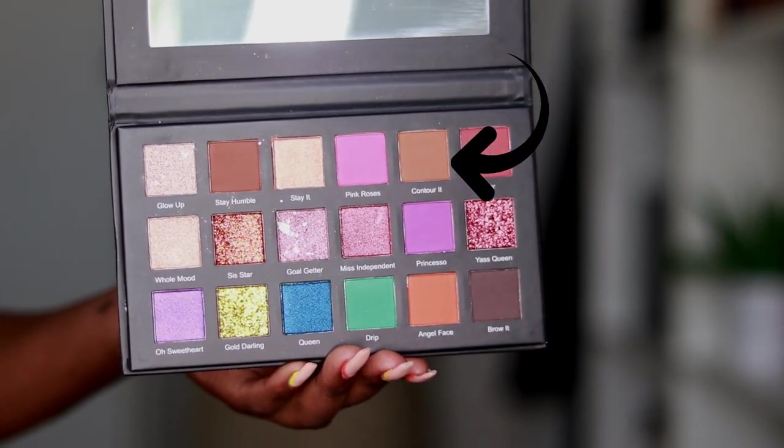To blend out my eyes I'm going to take this contour color and just soften my eyes a little bit.